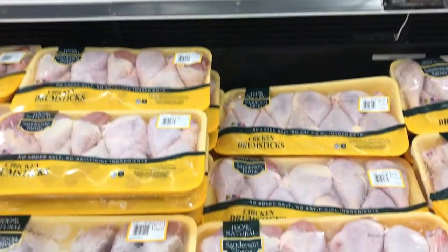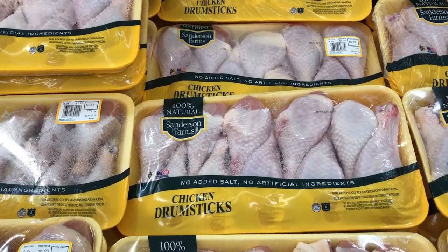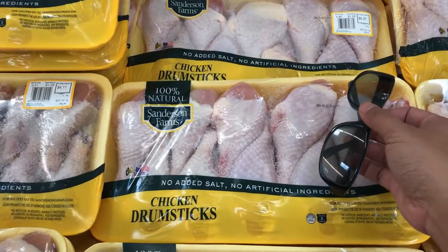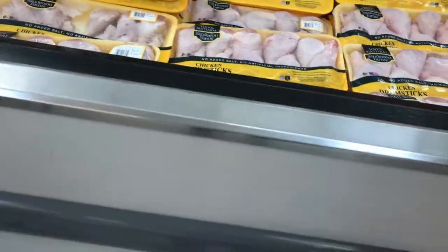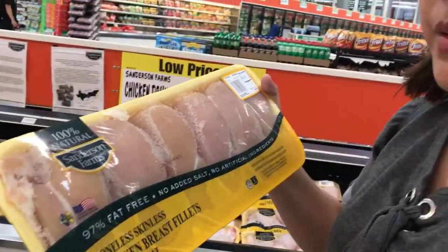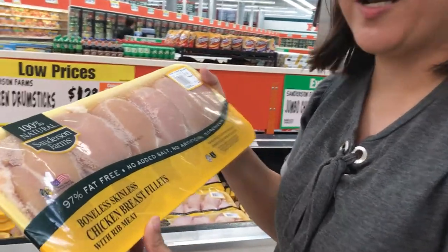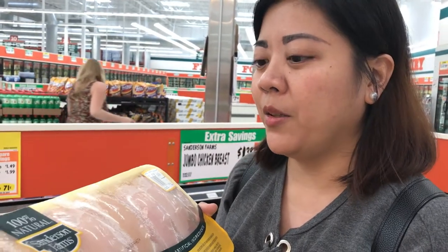Look at those drumsticks — so big! For size comparison, here's my hand, and look how big those drumsticks are. This is $1.38 per pound, it's skinless chicken breast. I'm gonna make chicken marinara, and this can also be made into chicken strips for the kids. I think it's a really good buy.